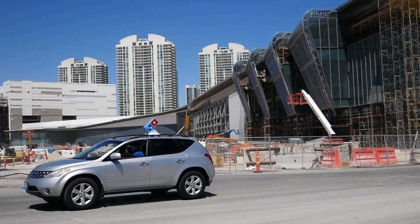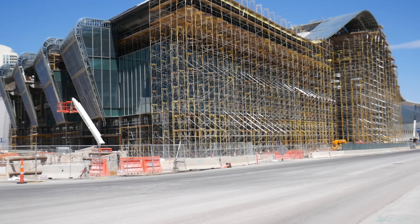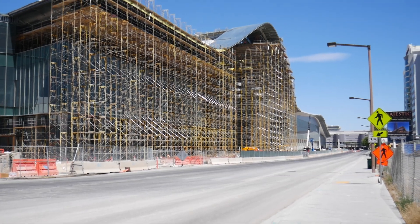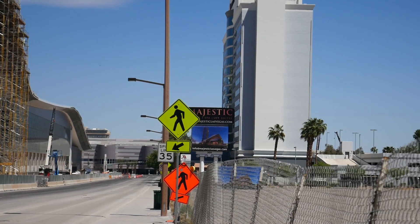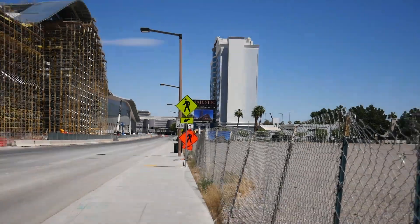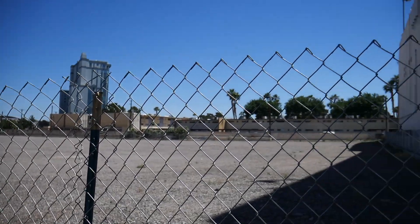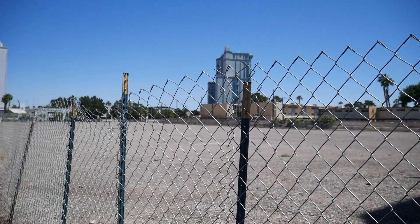Giant Convention Center — you've got to use a lot of space. Now, directly in front of the Convention Center will be the Majestic. This will be a non-gaming hotel — it's supposed to be like a spa place. There's a lot of empty land for them here. I don't know how big the footprint's going to be, but there is a pretty good-sized lot right here.